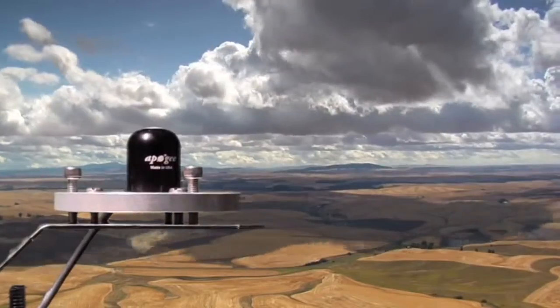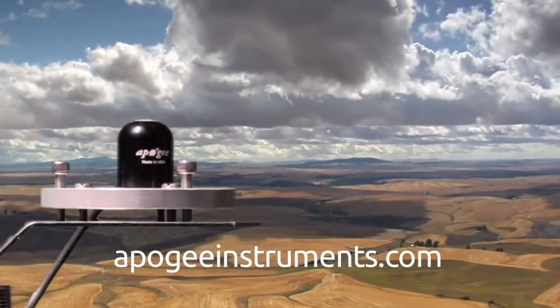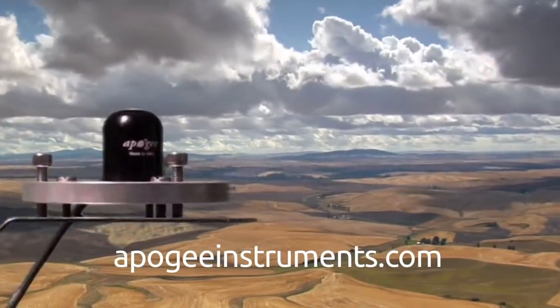For more information on our line of pyranometers, please contact one of our representatives, or visit us on the web at apogeeinstruments.com.